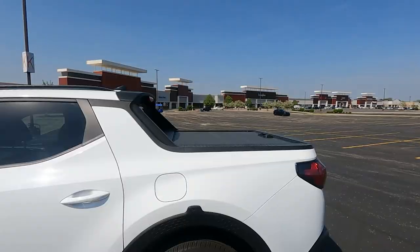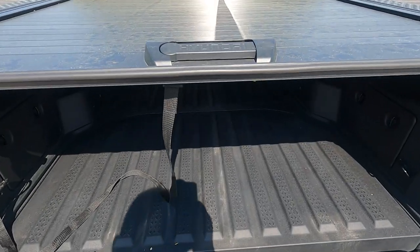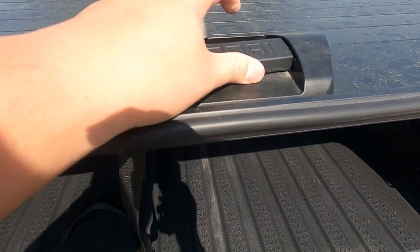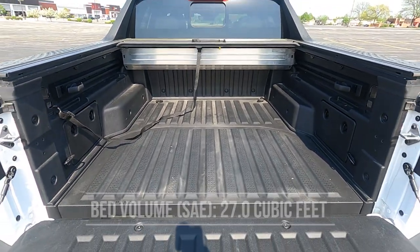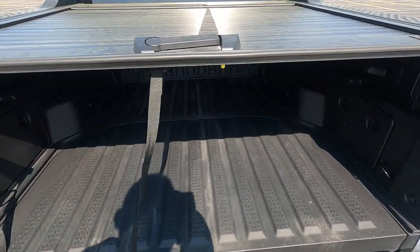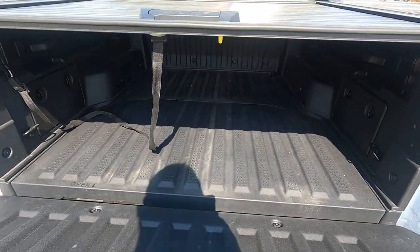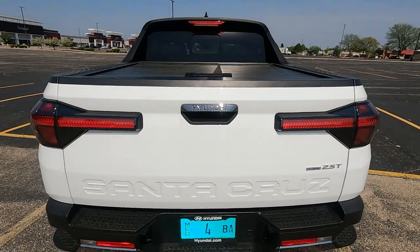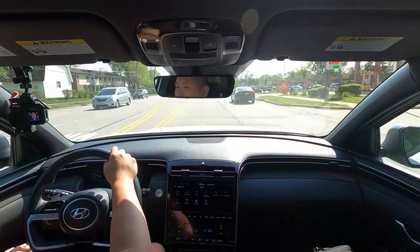The hidden trunk is deep enough to use as a cooler — you can throw ice and drinks in there, and there's a drain plug underneath, which is pretty cool. What's also really nice is the built-in bed cover, so you don't need an aftermarket one. To open it, you push a lever and it rolls all the way up. To close it, you pull a strap and it's done. It's heavy duty, and once closed it has a really clean, level look.